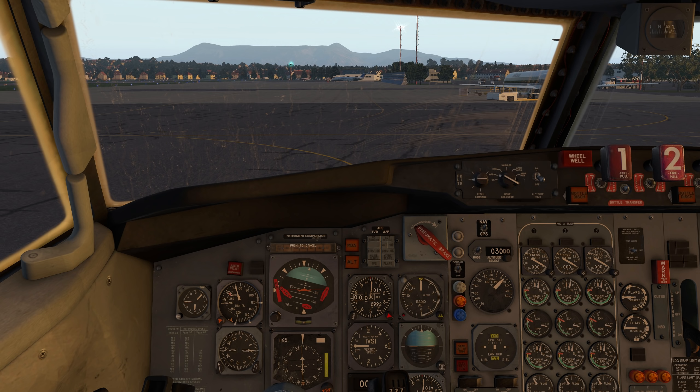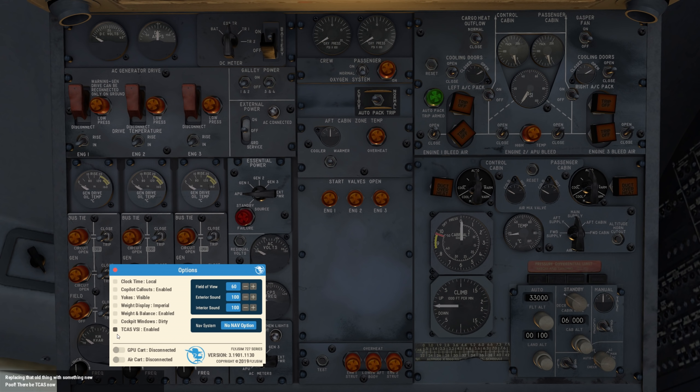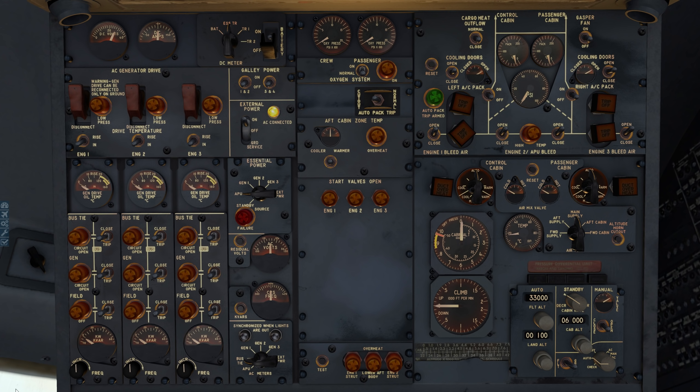We've got our landing altitude, distance, and departure direction. Weather doesn't apply. First we'll get ground power — I prefer the analog GPU and air cart. Turn the volume down because this plane gets loud. External power is right here, rear stairs are down, and we'll clear the radio frequencies.